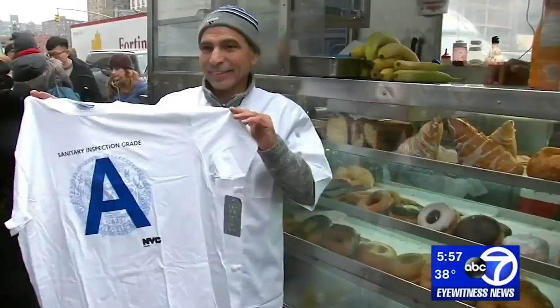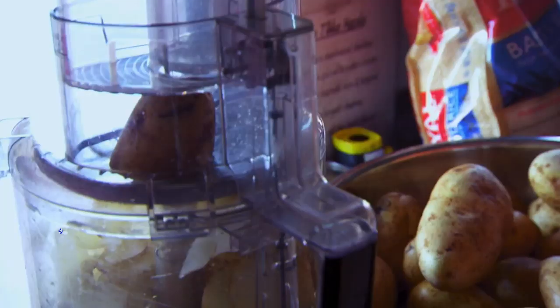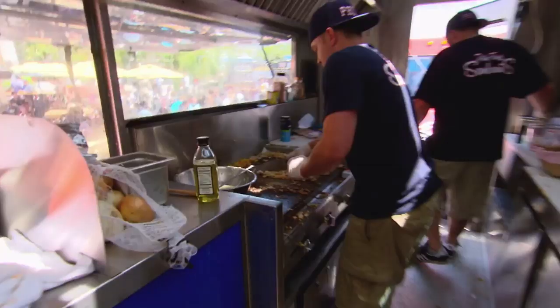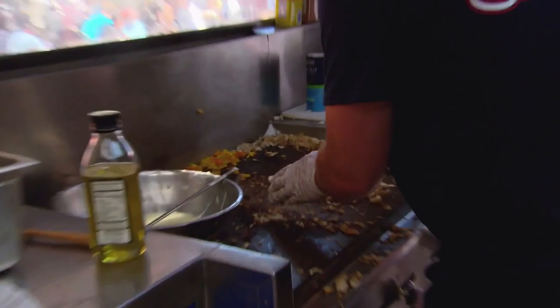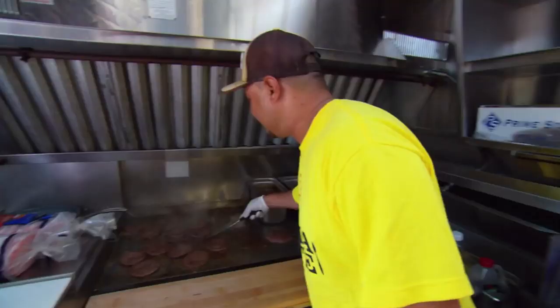Still, this practice seems to be trending upward in the food truck world. New York rolled out food truck grades in January 2019, explaining to ABC7, 'Now customers will be able to see, before deciding to eat at a food cart, how it performed at its health inspection.' Wondering what grade to shoot for when choosing a food truck? If you ask a food safety expert at the Center for Science in the Public Interest, anything less than an A isn't good enough.